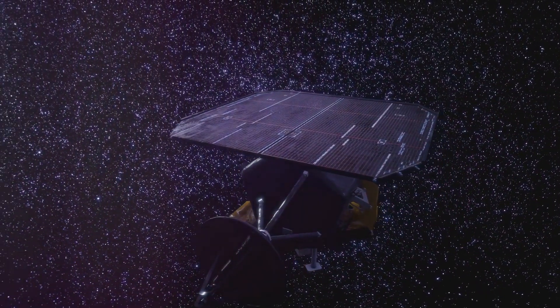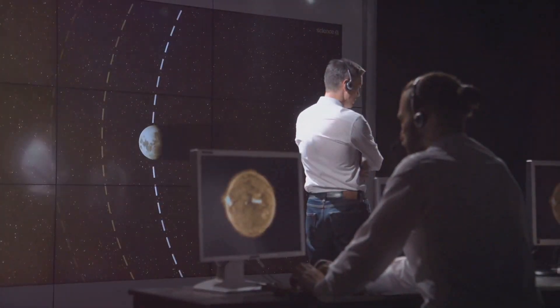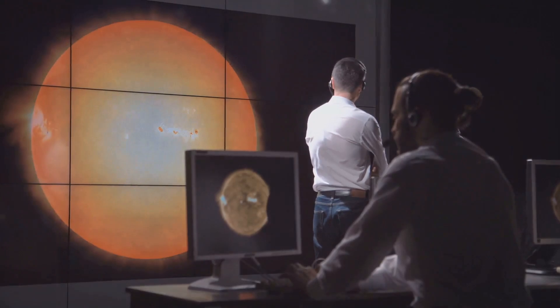Although the Kepler spacecraft has retired, its legacy continues through the data it collected. Scientists are still analyzing this treasure trove of information, uncovering new worlds and deepening our understanding of the universe.